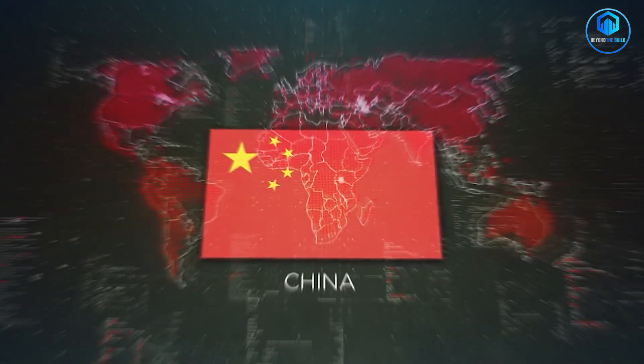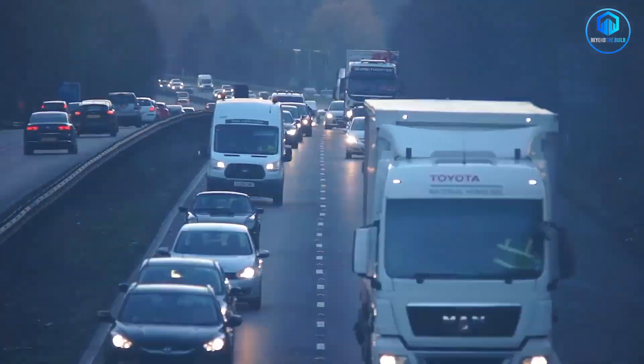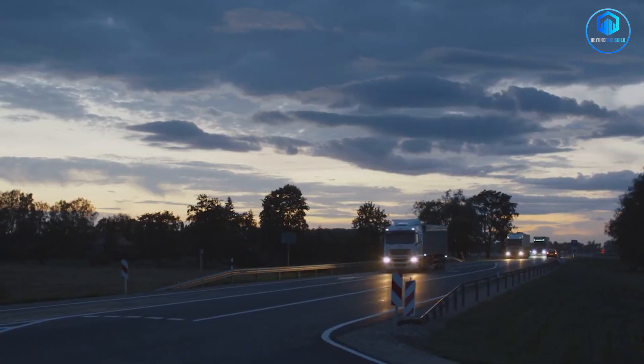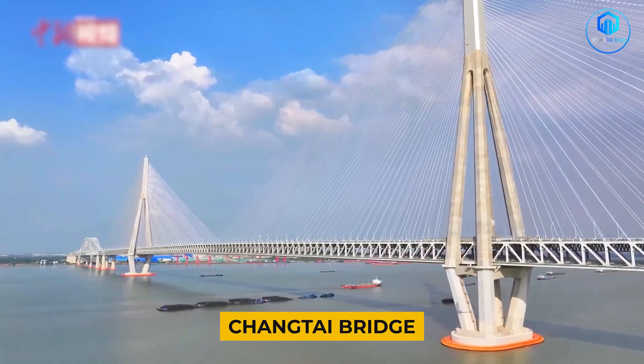Western economists have a term for this: economic velocity. The faster goods and people can move, the richer a region becomes. China is engineering velocity on a scale the world has never seen, and infrastructure like the Changtai Bridge is how they're doing it.